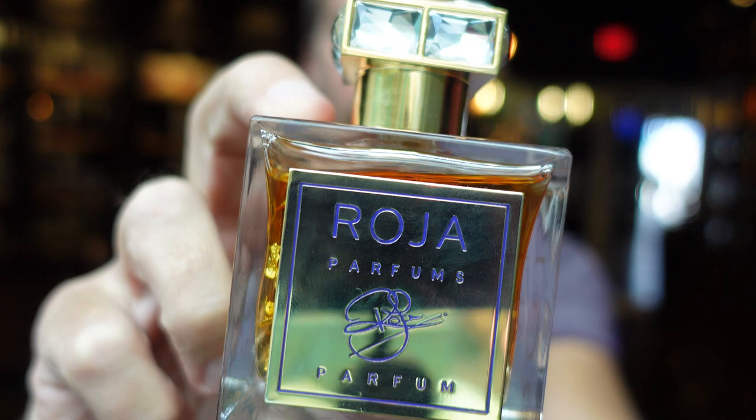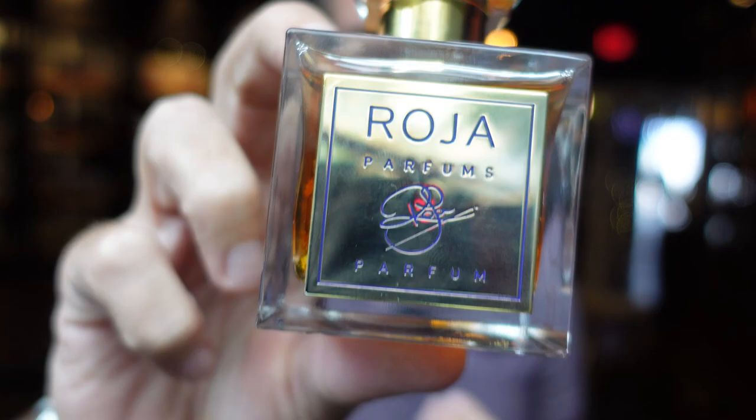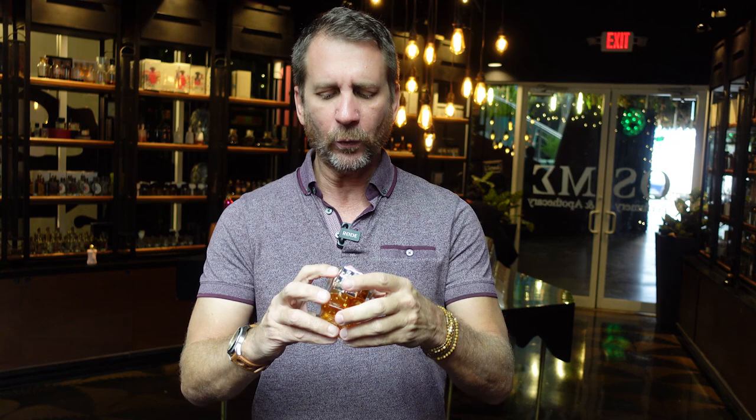When you first spray it, it has almost a metallic, industrial kind of effect, and that is coming from the rose. This is at its heart an ambery rose fragrance. At the top you have notes of bergamot, then middle notes of ylang ylang, jasmine, and rose de mai. Rose de mai is one of the really luxurious, elegant roses you can have in a fragrance.